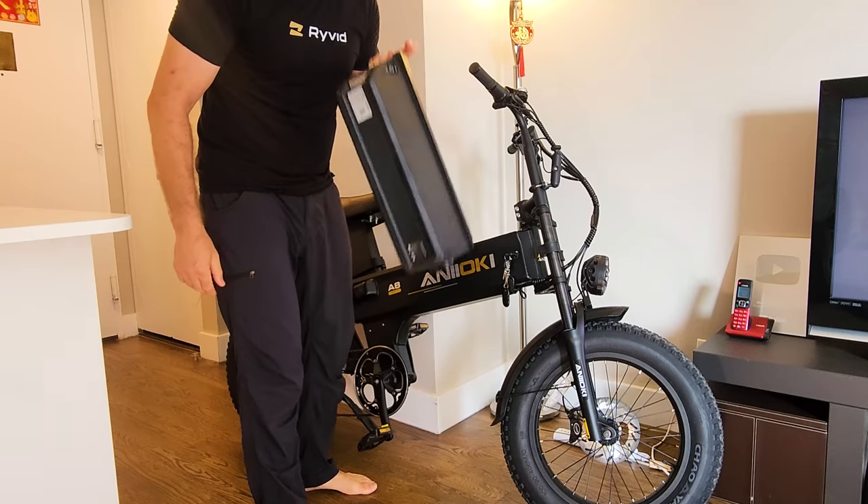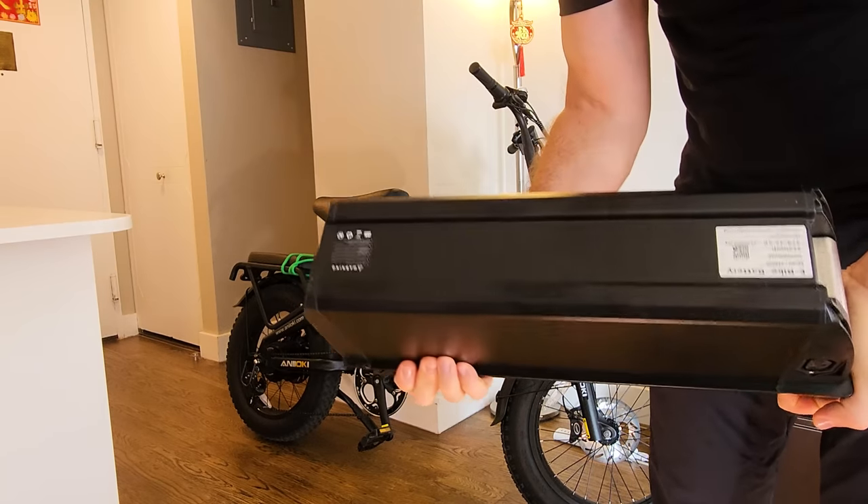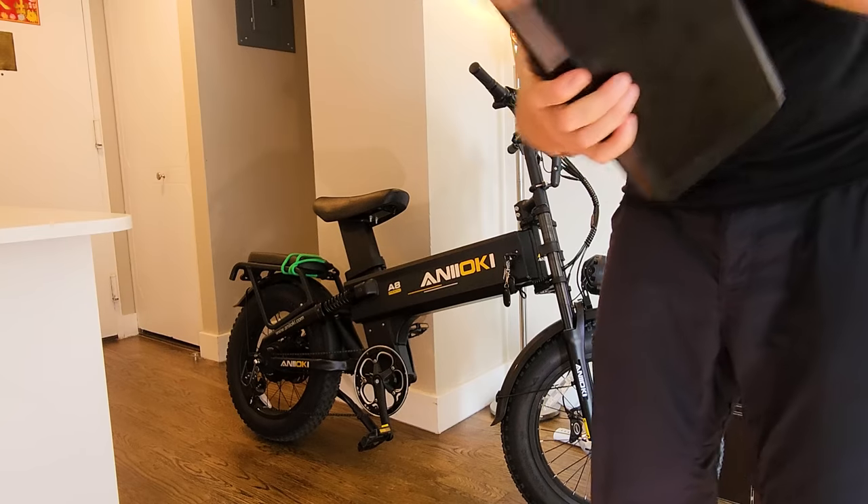I can do weight lifting with this pack. If you add an inverter or some USB plugs, you can use this as a portable power station. It's that big.